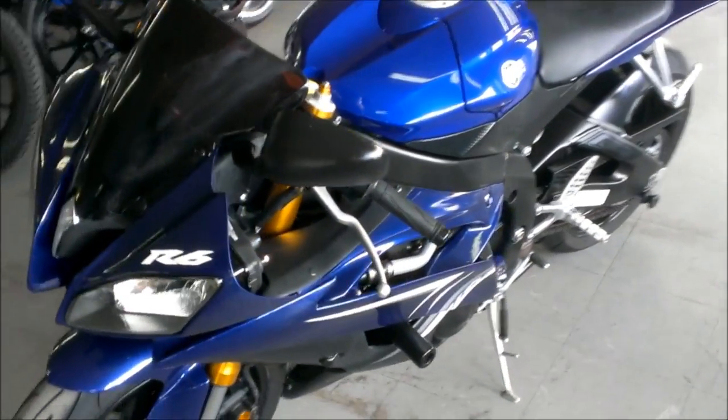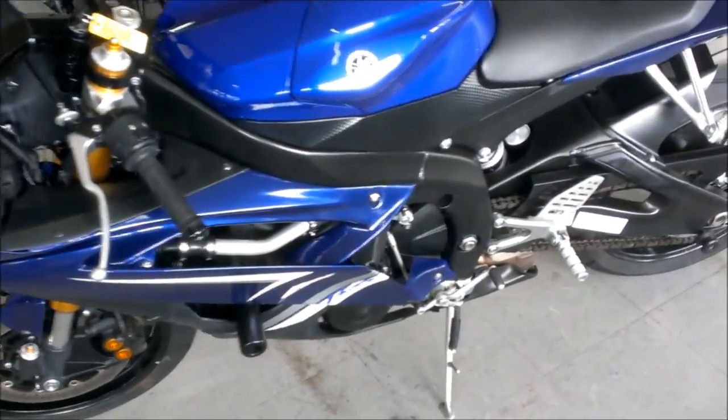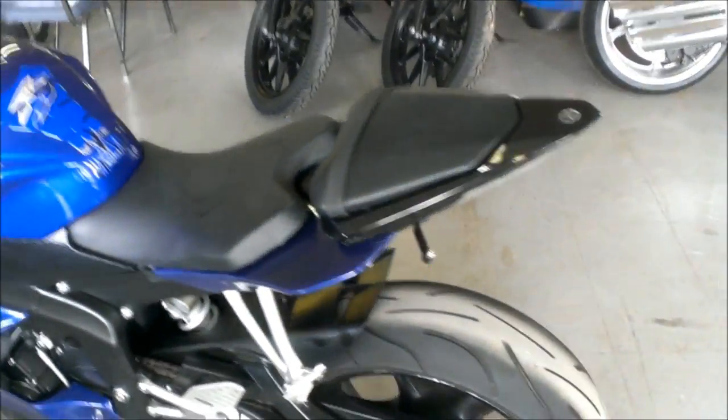This R6 is sharp. The GYTR carbon fiber factory performance exhaust makes this R6 sound as mean as it looks.